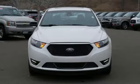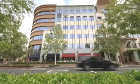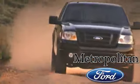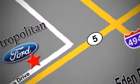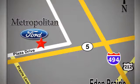Ford is America's best-selling vehicle brand. Take it for a test drive today. Whether you're buying today or just shopping, at Metropolitan Ford you can expect to experience something truly unique. Call or stop in today. We're conveniently located near 494 and Highway 5 in Eagan Prairie.